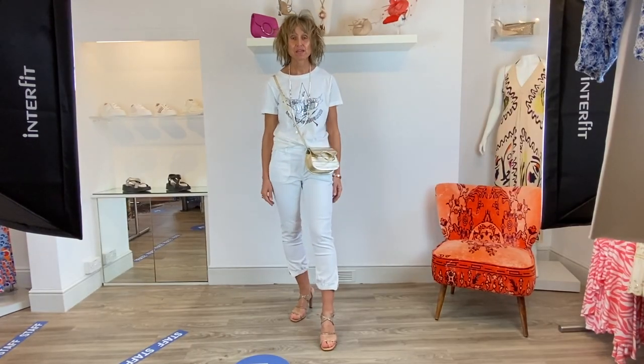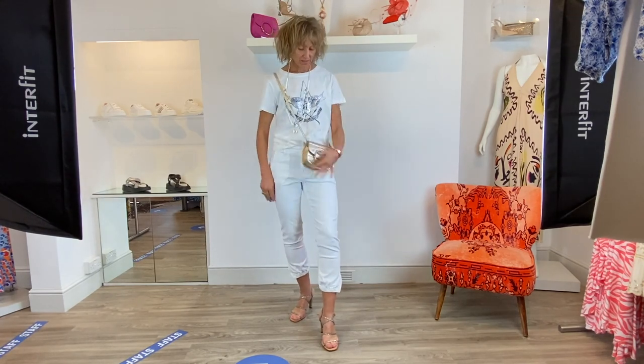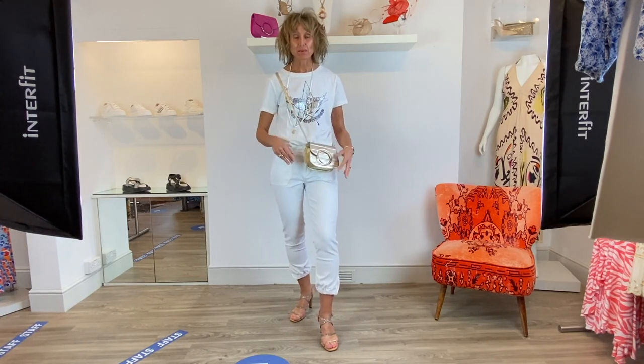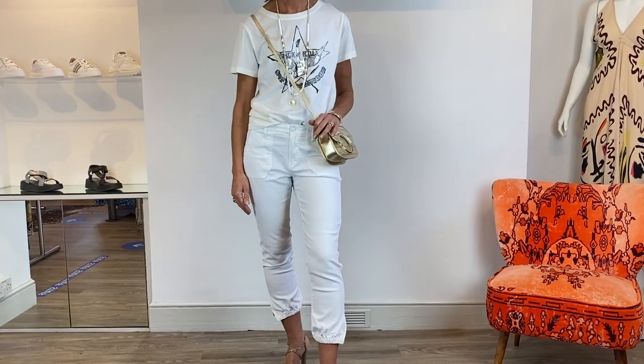I've just switched over to the white t-shirt but left the Paige Maisley joggers on, left the side vent open just to give that elevation. I've taken the gold handbag because I really like the blend - I know white on white can sometimes look a little uniform, but this gold handbag breaks it up along with the Envy necklace to give it a still cool going out edge, but also it's just a nice, really cool summer look.